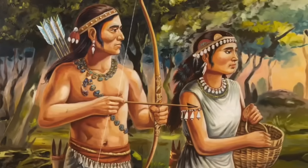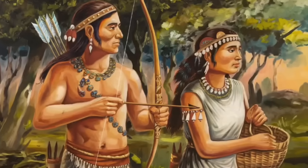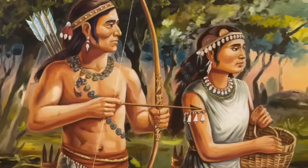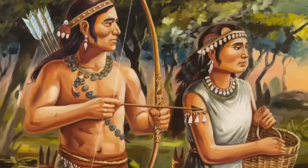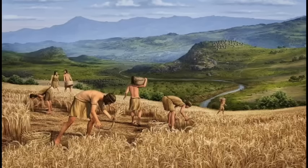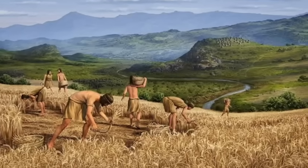Genetic markers from these early hunter-gatherers can still be found in the genomes of many indigenous communities, especially in southern India and among tribal populations. But these first settlers weren't isolated. Over millennia, waves of migrations brought new groups into the region. One of the earliest significant genetic influxes came from ancient Iranian farmers around 9,000 years ago. These farmers intermingled with local hunter-gatherers, contributing to the development of agricultural communities and setting the stage for the rise of complex societies.